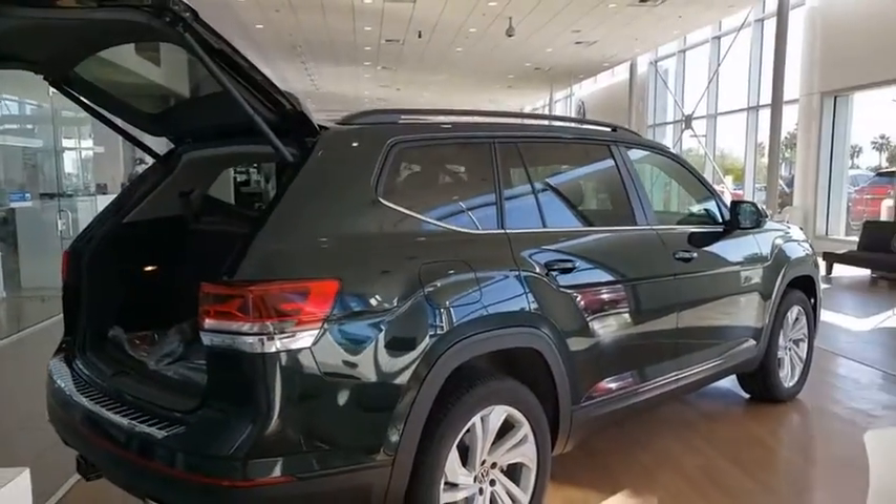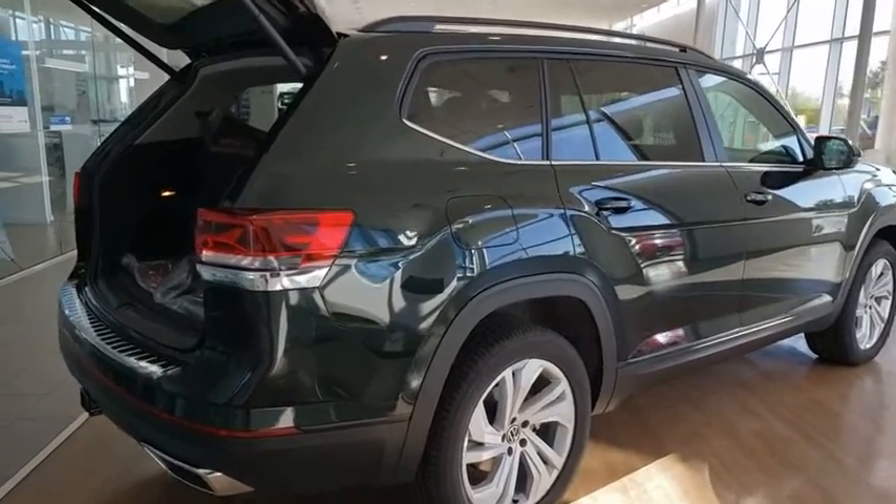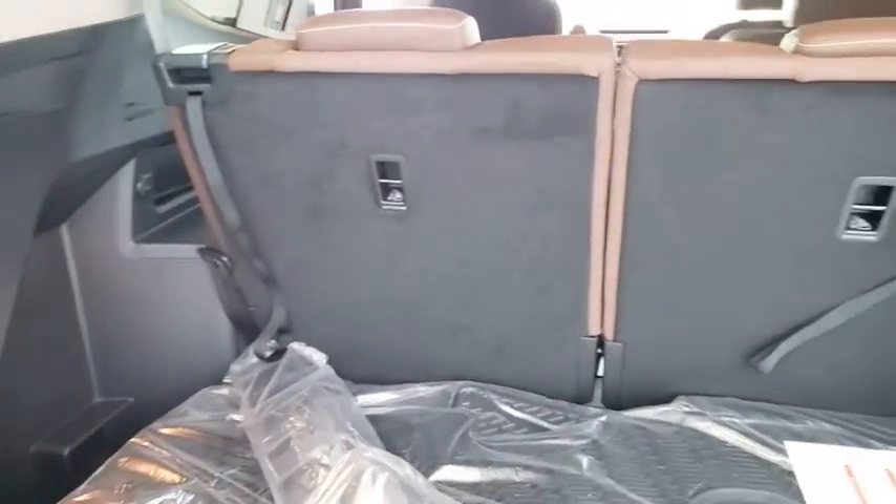Traction control, power liftgate, panoramic sunroof, dual airbags, alloy wheels, power steering, four-wheel disc brakes, compass, electronic stability control, fog lights.